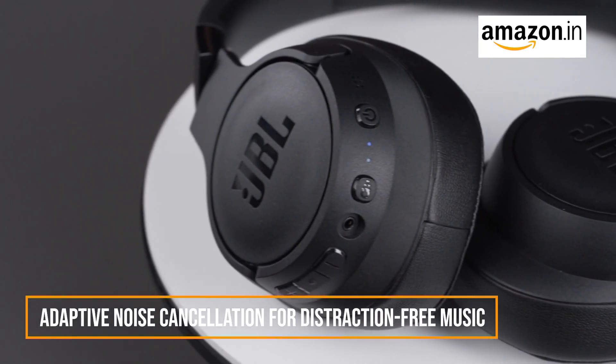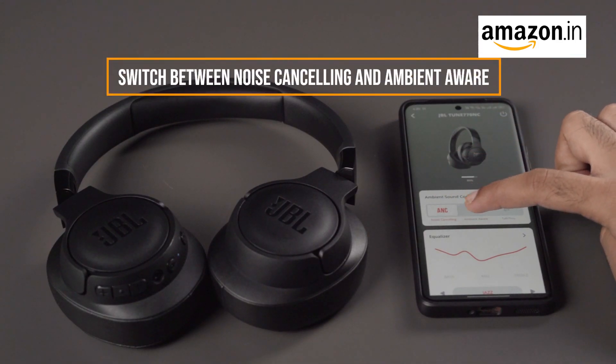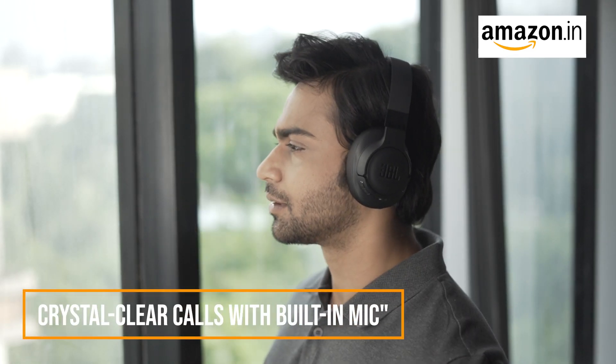Say goodbye to unwanted distractions with adaptive noise cancellation. Dive into your favorite music without disruptions. Immerse yourself in your music or stay aware of your surroundings with adaptive noise cancelling and ambient aware. Switch between modes seamlessly through the JBL Headphones app.